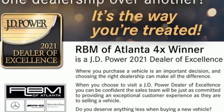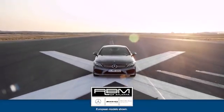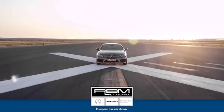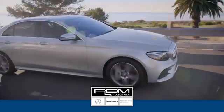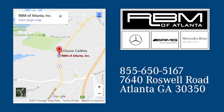See what it can do for you when you take it for a test drive. At RBM of Atlanta in Sandy Springs, we have the best selection of new and top-quality pre-owned vehicles to choose from. We are conveniently located at 7640 Roswell Road in Atlanta.